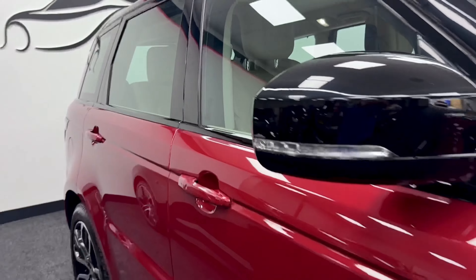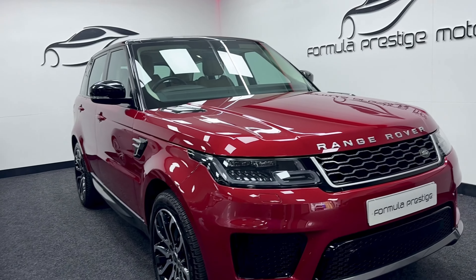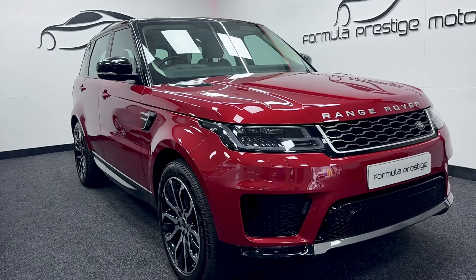The car is all ready to go, fully serviced and up to date. It comes with two keys and all book packs. It's ready to go and has been very well looked after.